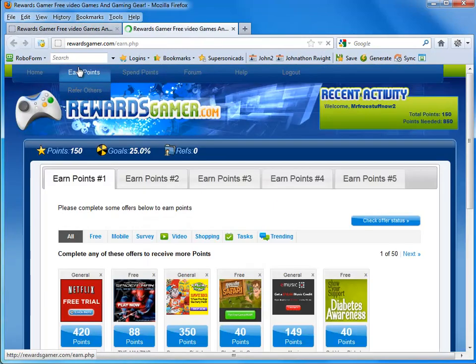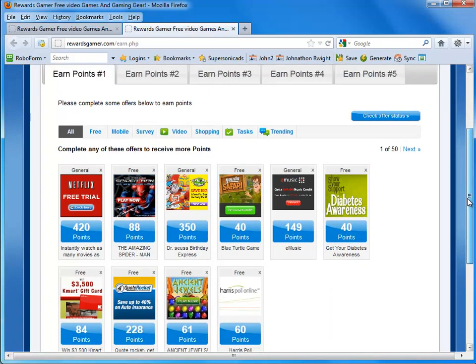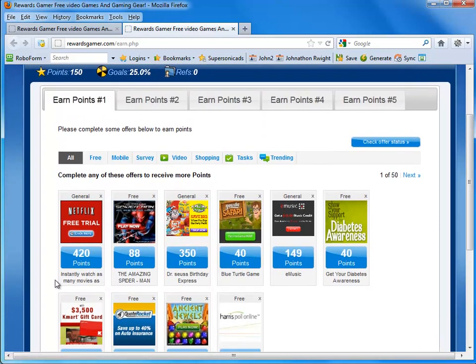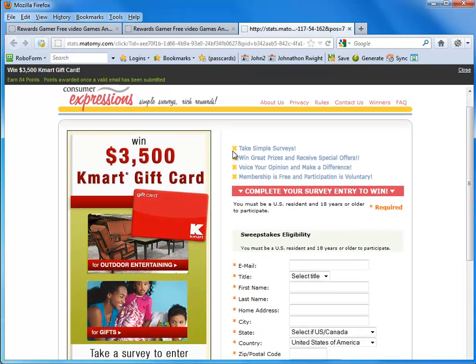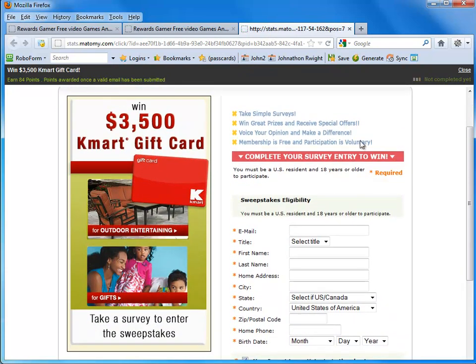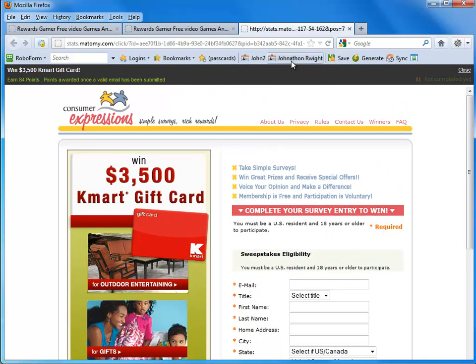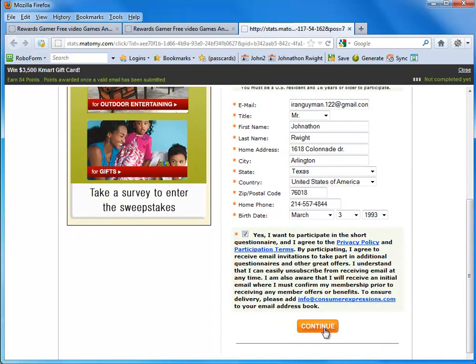It brings us back to the earned points page. Basically, we fill out offers and we can earn points based on what offers we fill out. I'm going to show you quickly just me filling out an offer and earning 84 points. I use something called RoboForm — that's going to be in the description below as well. Basically, it allows you to save all your information so that it automatically gets filled in. All you have to do is click a button and all your information is filled in automatically. So let's go ahead and submit this.